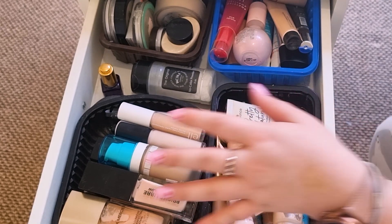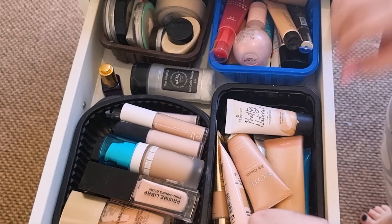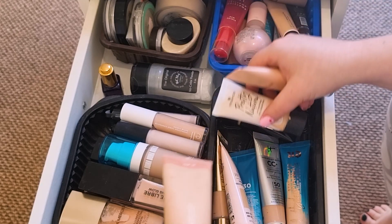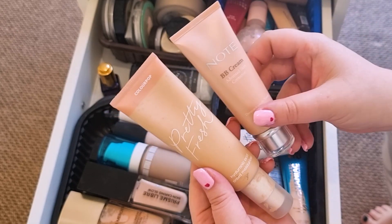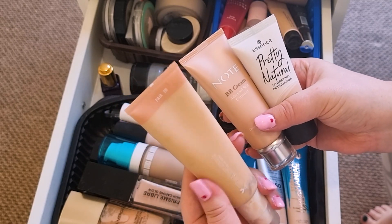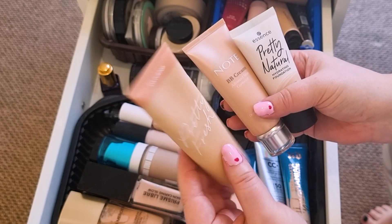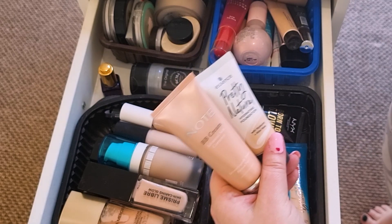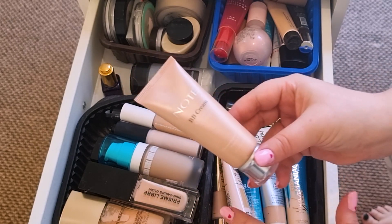I'm going to pull this concealer in. Over Christmas I was just cycling through. For foundation, I was predominantly using the NYX Hydro or the Urban Decay Hydromaniac, but I want to pull in this Colourpop Pretty Fresh — I'm stuck between three options. I got two of them from Ruth and I bought this one myself. It's in the shade Fair W from Colourpop. I might also put in this BB cream, and if I use anything else I'll show you next time.